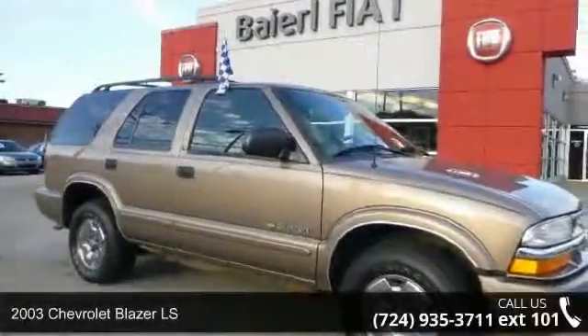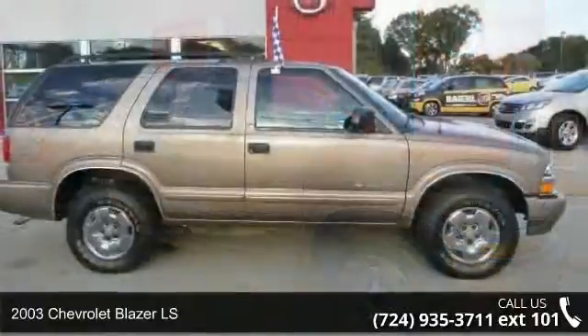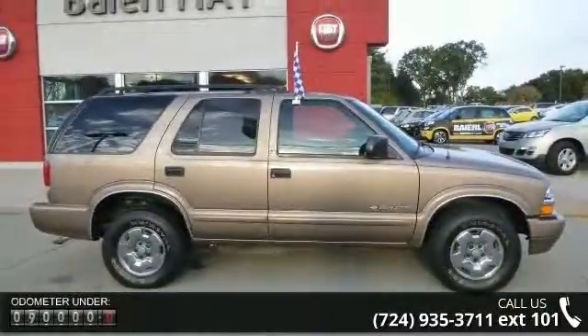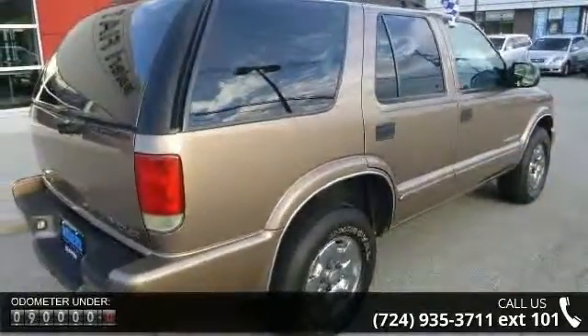Step into the 2003 Chevrolet Blazer LS. If you are looking for an automobile with great features, look no further. This vehicle comes with a reliable 6-cylinder engine connected to a smooth-shifting automatic transmission.